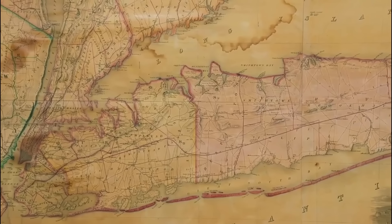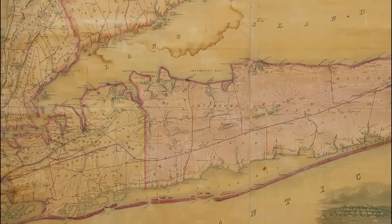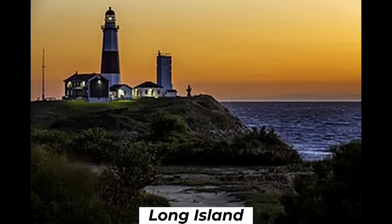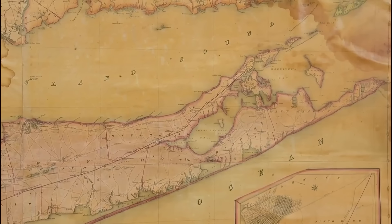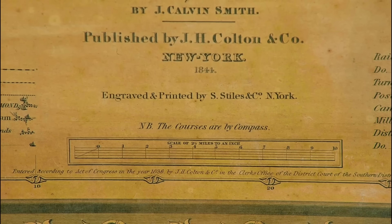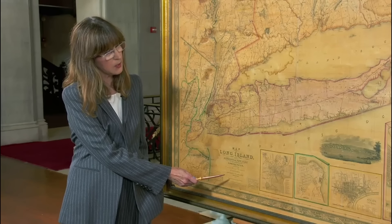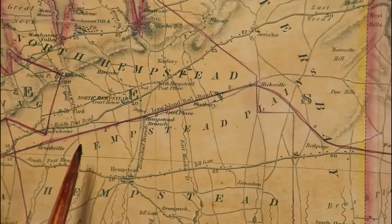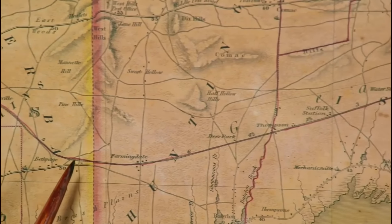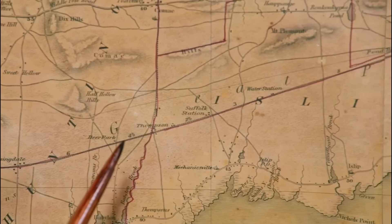Unfolding before us is a map that not only shows land but also the progress of a region over time. This century-old roller map of Long Island is more than paper and ink — it's a testament to history and development. Published by Colton in 1844, this second edition map reveals the evolution of one of America's oldest railroads. The surveyor who published it was John Calvin Smith, an American surveyor and geographer active in New York in the mid-19th century.